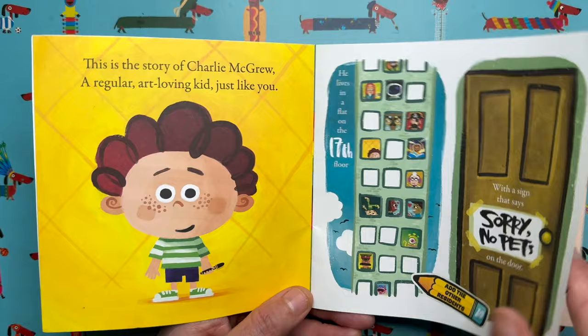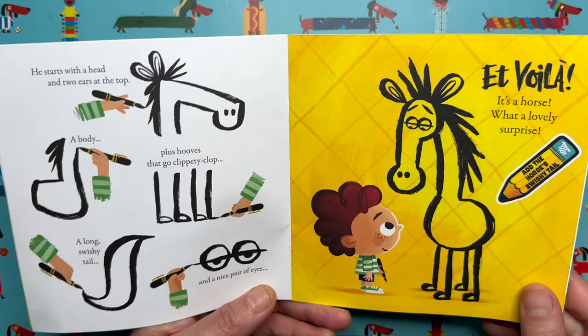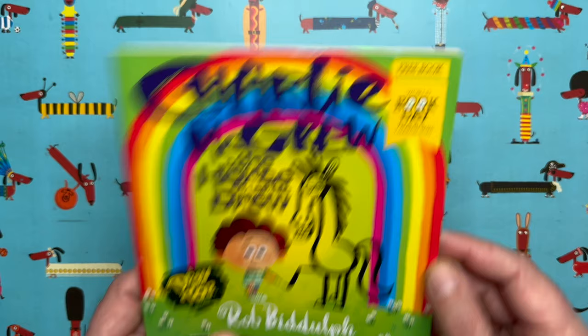Like this, for example — Charlie's block of flats — I've left some of the windows blank so you can add the other residents. The story is all about this boy called Charlie who's not allowed to have any pets in his flat, so he decides to draw himself a horse. I've left bits out for you to finish off — add the horse's swishy tail, the horse is hungry at one point so you need to draw some tasty food, and you need to give the horse some lovely bright colours.